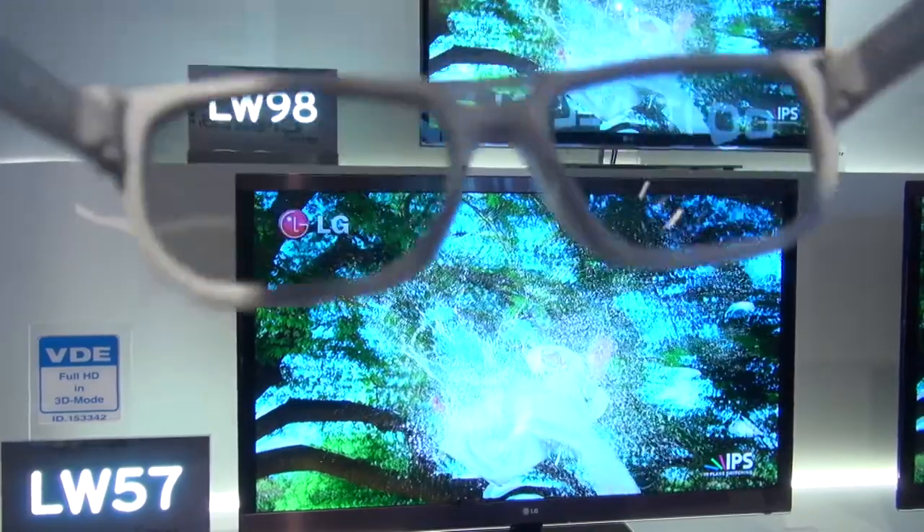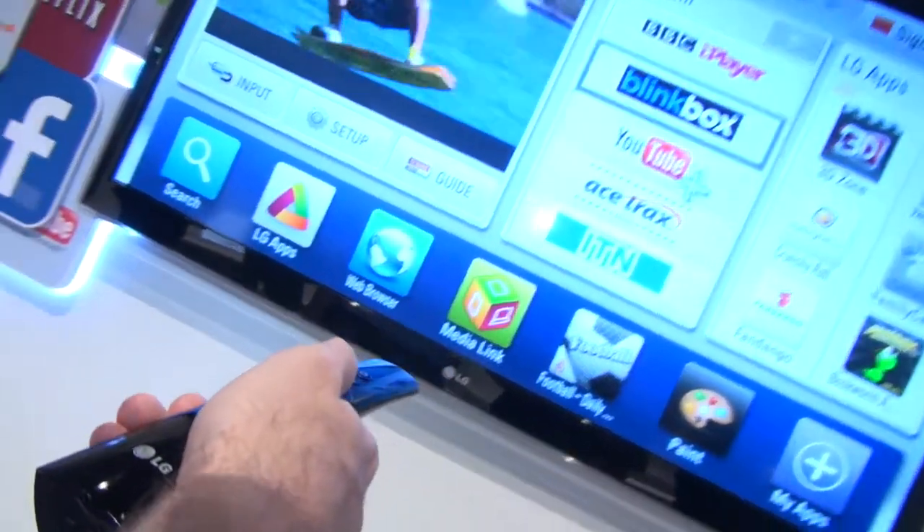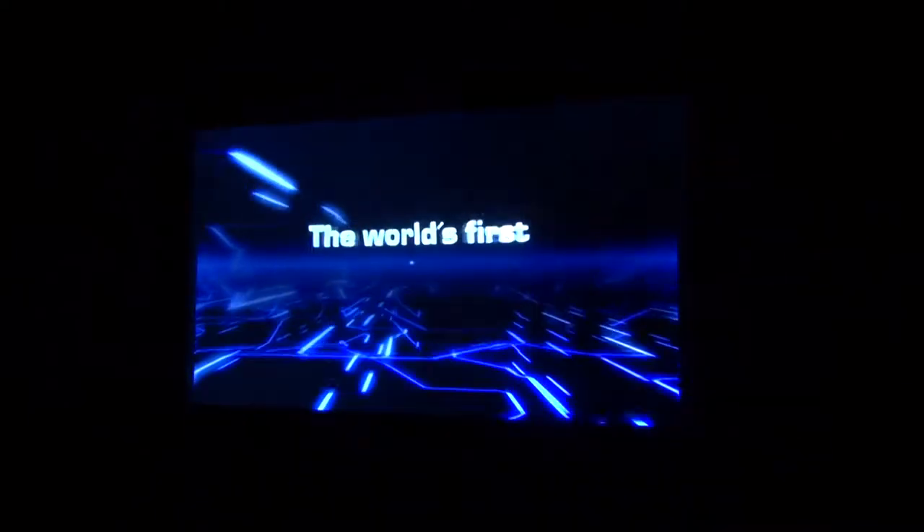Wi-Fi is also included, and we continue to be very impressed with LG's Smart TV interface. Just sneaking in at number four is the Toshiba ZL2.